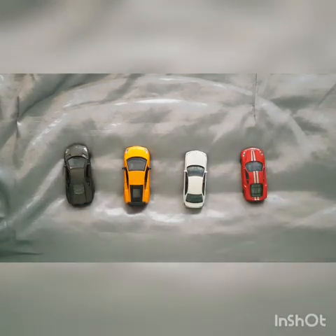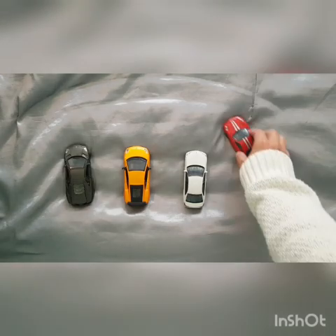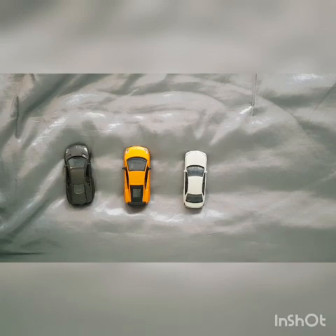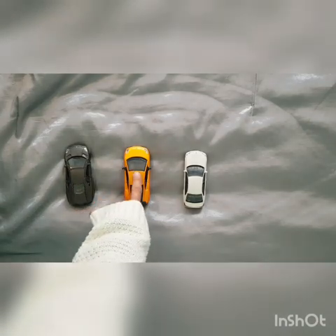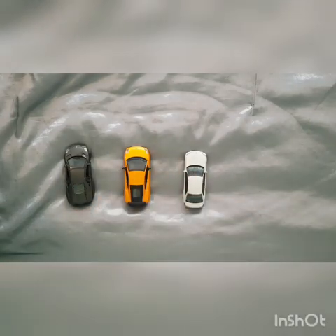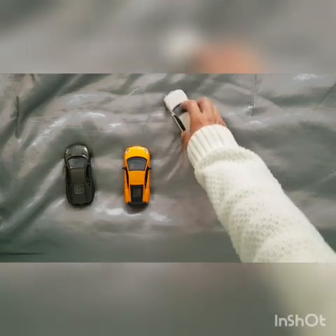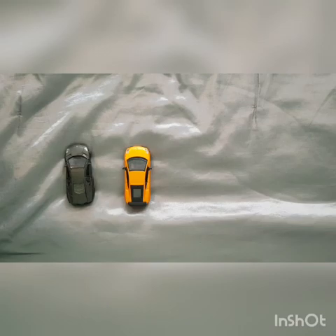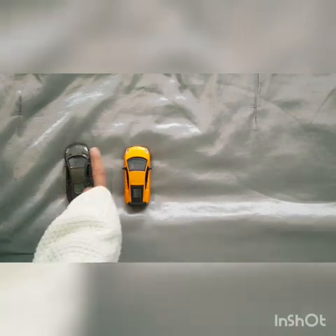And what happens if another car drives away? We have how many left? One, two, three. Good. And one more car drives away. How many left? One, two.